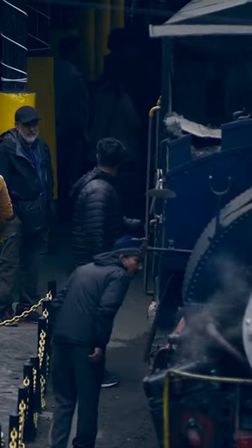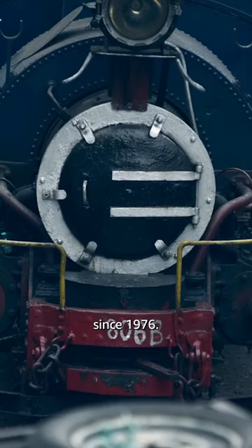How do you know that? And, of course, my train facts have been impressing girls since 1976.